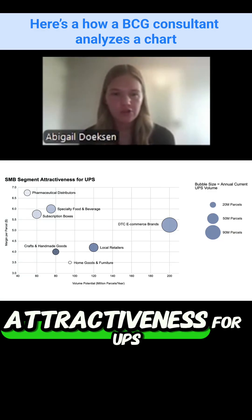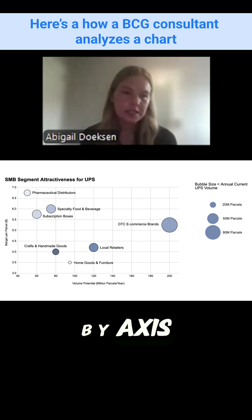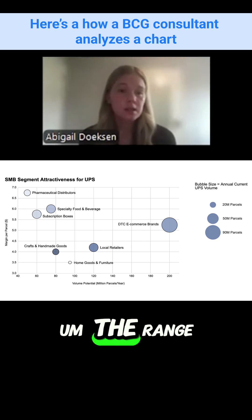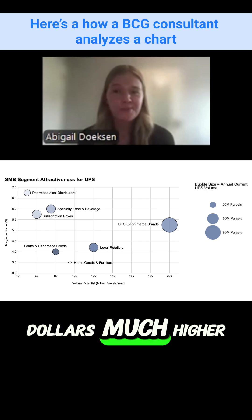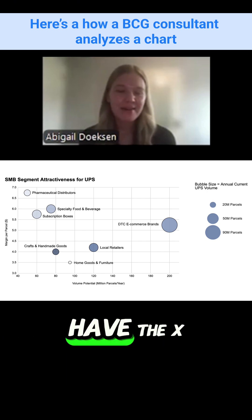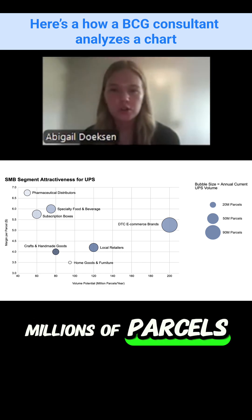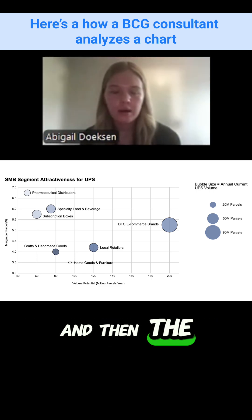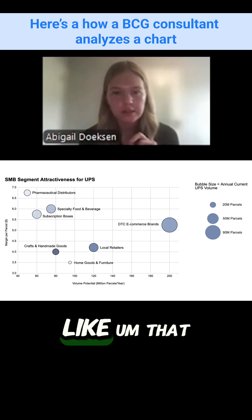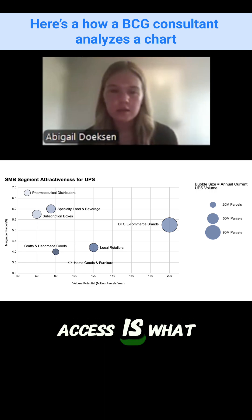We have SMB segment attractiveness for UPS. The y-axis is margin per parcel, with a range of $3 to $7 — much higher than the Amazon profit margin per parcel. The x-axis shows volume potential in millions of parcels per year. The bubble size represents current parcel volume, which appears smaller than the x-axis volume potential, as we would expect.